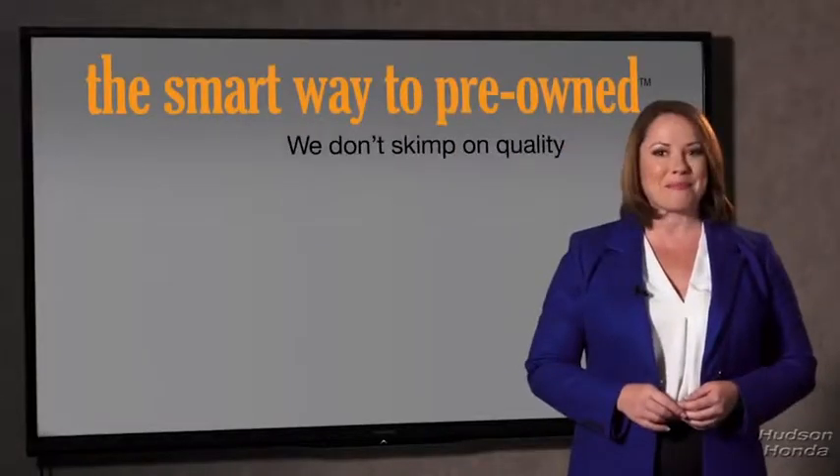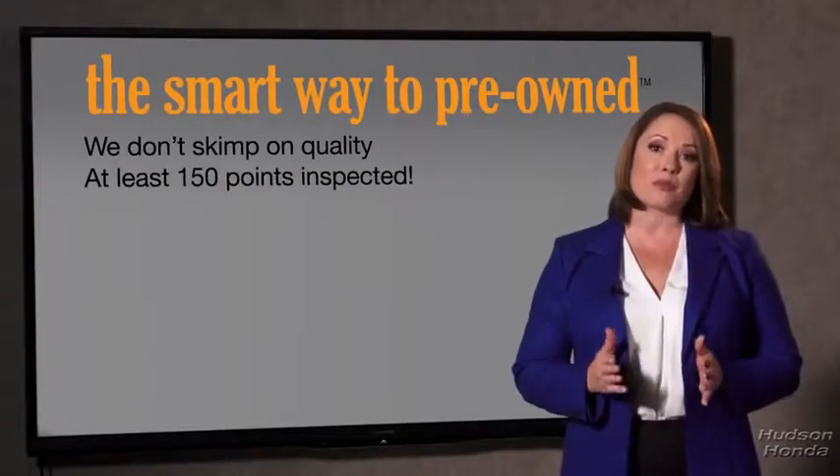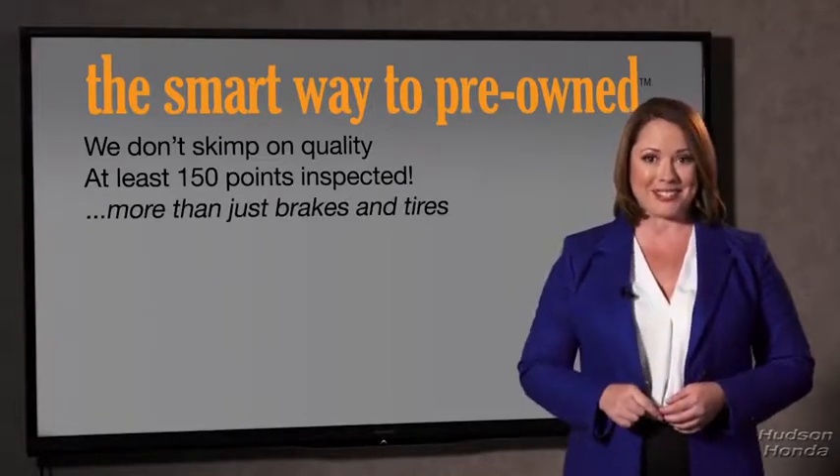It should be more important than that. That's why we don't skimp on quality. All of our pre-owned vehicles go through at least a rigorous 150-point inspection, checking more than just brakes and tires. The best thing I like about Smart Way to Pre-Own, besides the great price I got, is that I know I bought a good car.